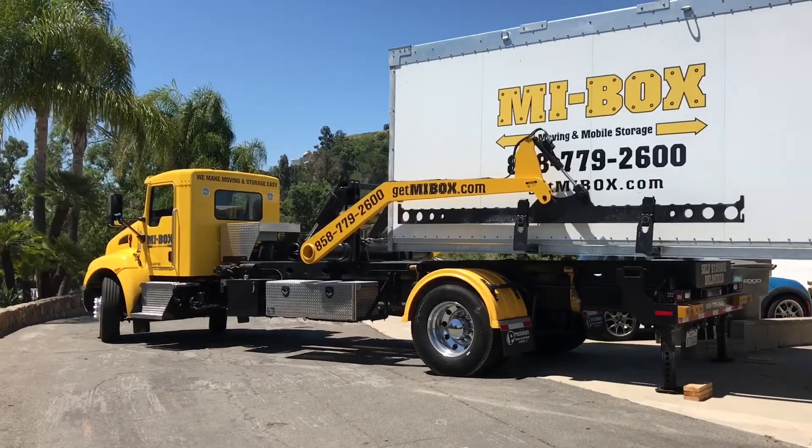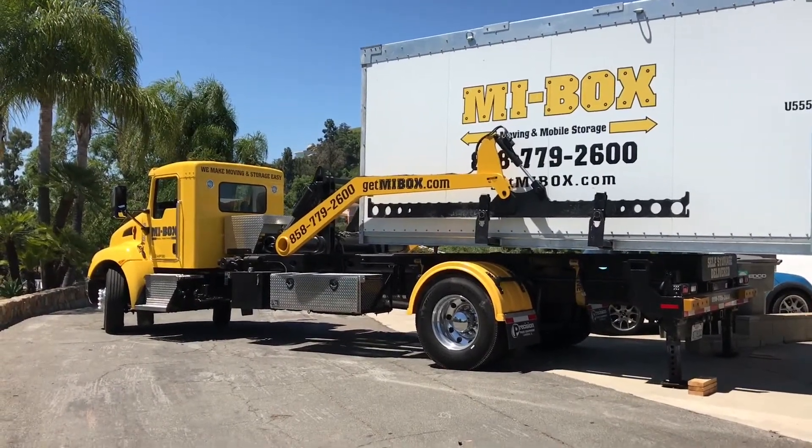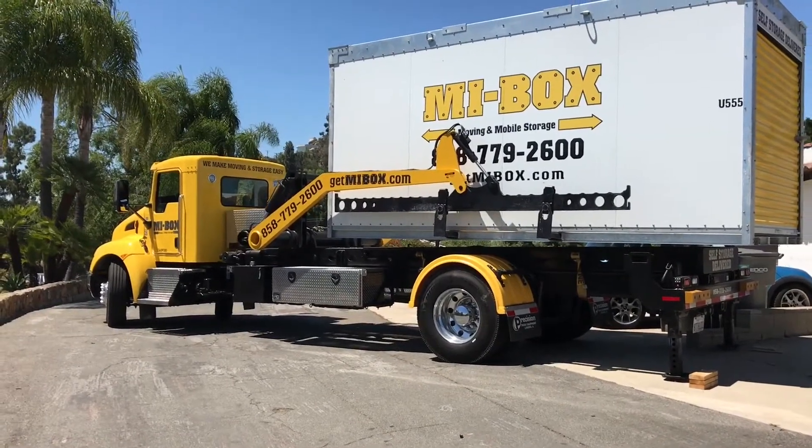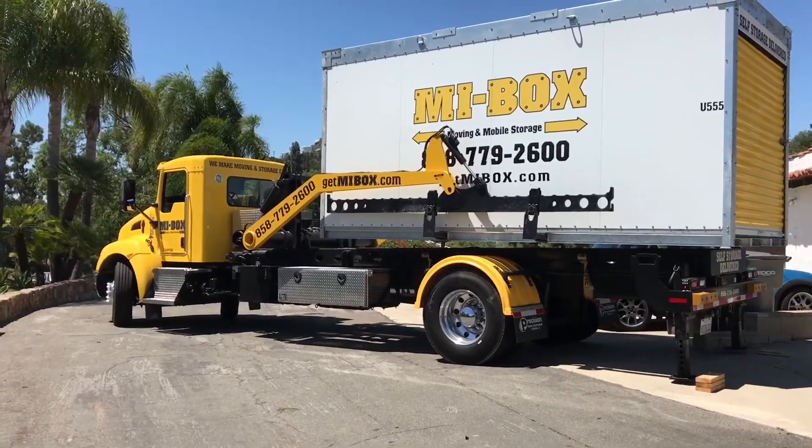Our containers are great for your self storage and moving needs. If you're unsure of what size storage unit to order or how many you'll need, call MyBox today for a no obligation on-site estimate by one of our friendly team members.